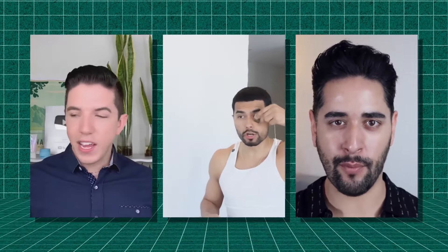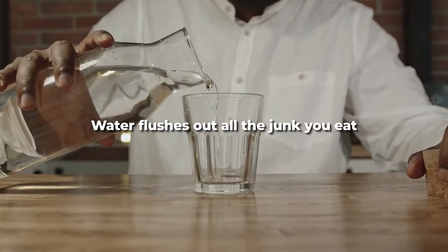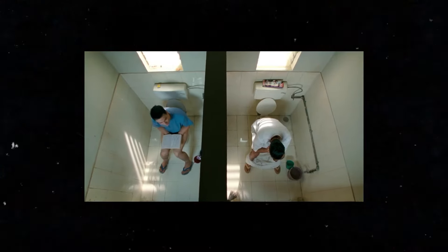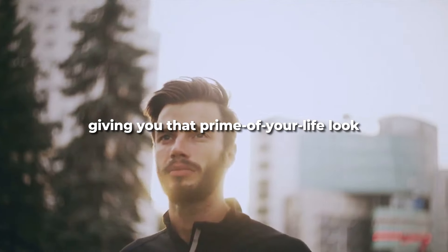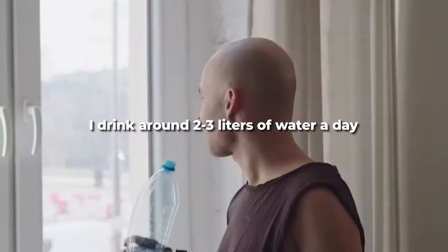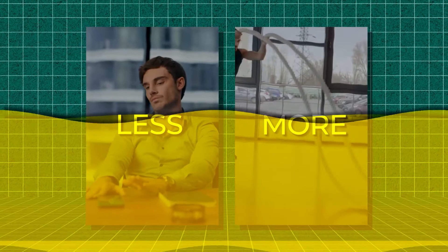Step number one: drink a lot of water. Influencers will throw all sorts of stuff at you, but one thing that works is water. Hydration is the key to clear skin. Water flushes out all the junk you eat and encounter; your body gets rid of toxins through sweat and urine, and water helps flush those out while keeping your skin firm. When you're hydrated, your skin cells stay plump. I drink around two to three liters a day, and as long as your urine is a pale yellow color, you're doing fine.